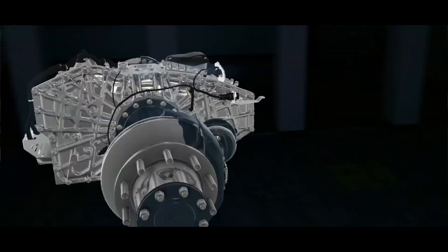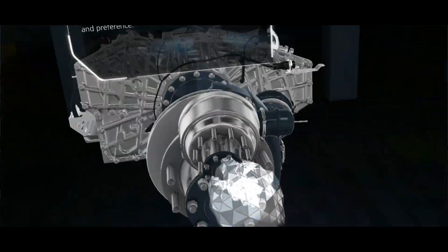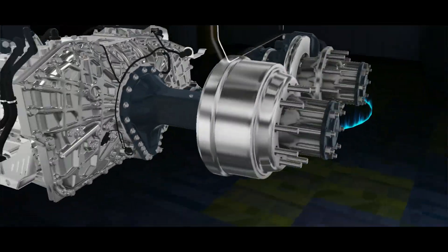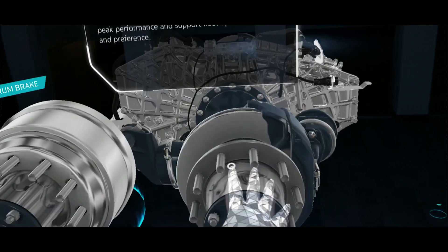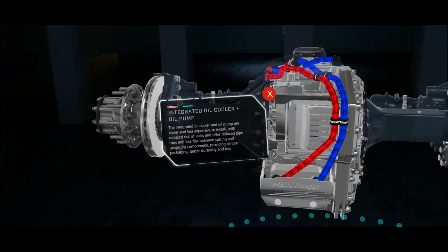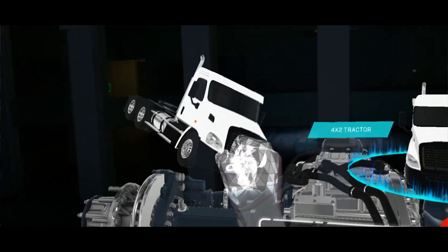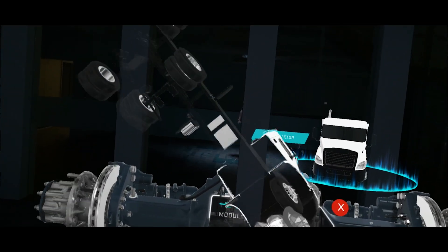The team has been collaborating with Allison for some time and it just felt like a really natural fit for us. Allison works with a lot of other OEMs, and so the partnership worked out for us to use them almost exclusively for our Class 7 and 8 vehicles.